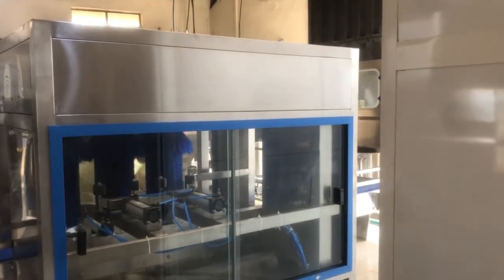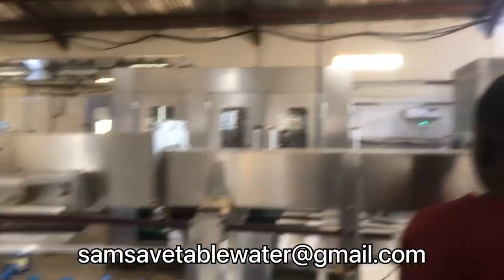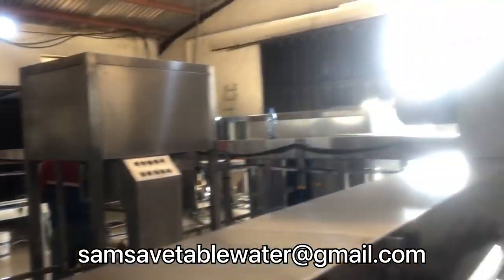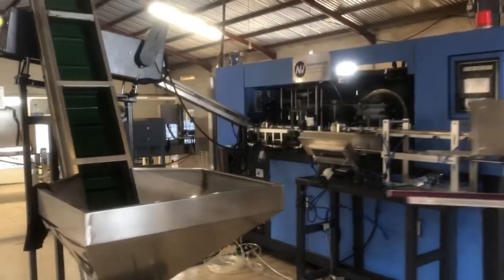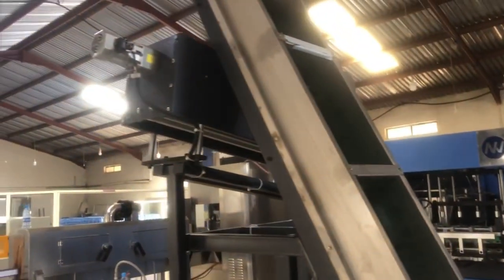The machine you just saw there that I focused the camera on is the monoblock machine. This machine is for the gallon dispenser water, and what it does is washing, filling, and capping the gallons.